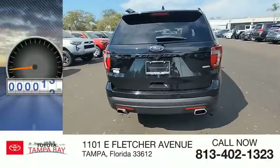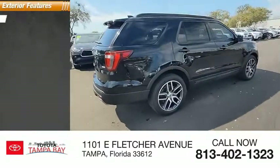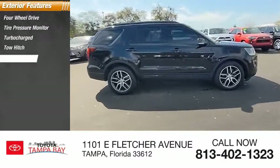This vehicle has less than 135,000 miles. Here are some of this vehicle's great options: four-wheel drive, tire pressure monitor, turbo-charged, tow hitch, heated mirrors.